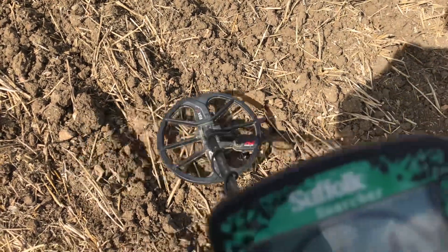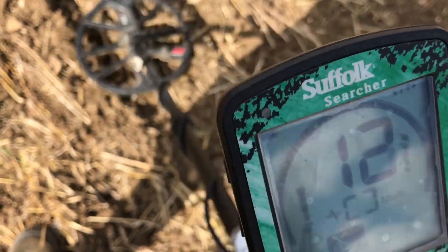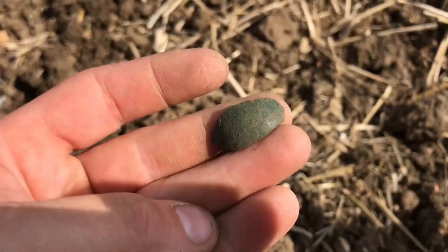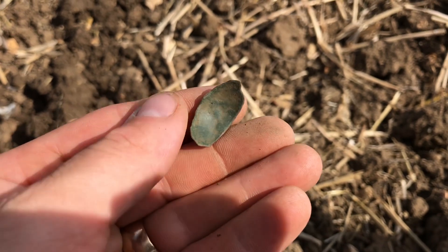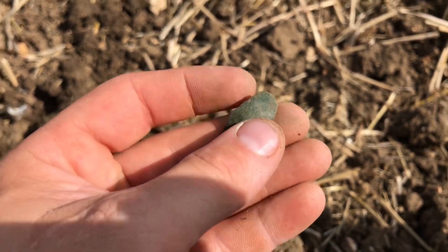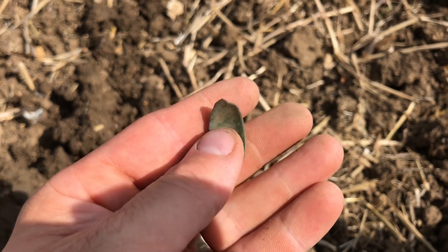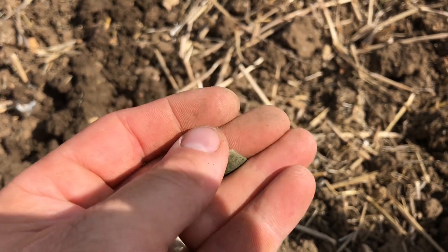I've got a nice little signal - 12-13, not a brilliant signal but it is a little broken piece of Crotal Bell. Nice. It goes to show there's plenty more on here to find. I've been on this field quite a lot but every time it's cultivated it just seems to turn into a new field - they're not deep ploughing or anything, just scraping off the top. Superb, plenty of targets.